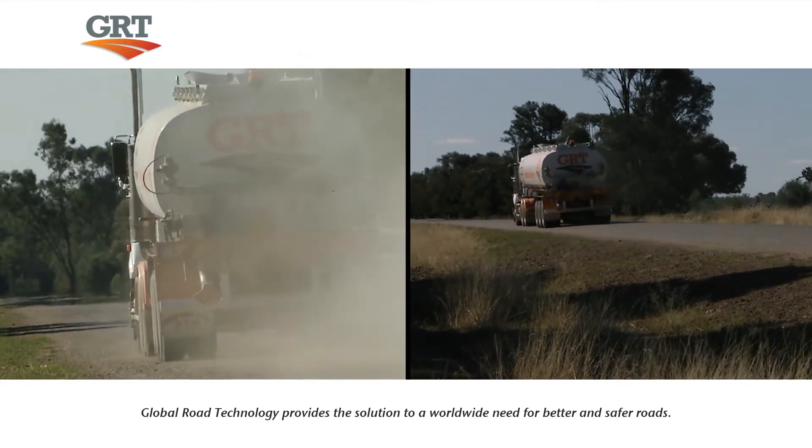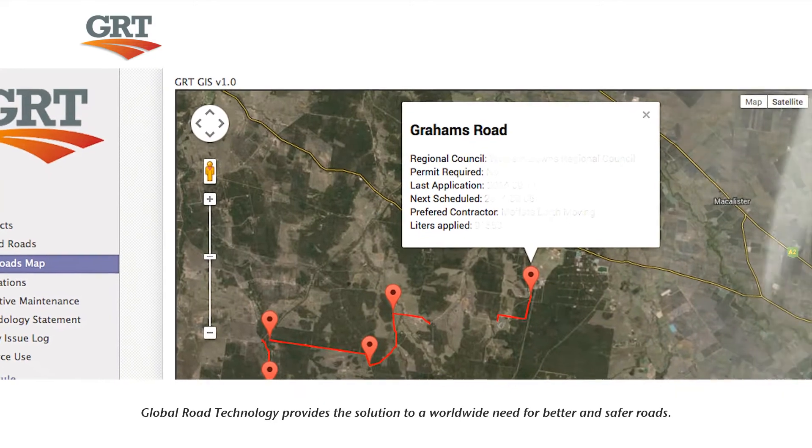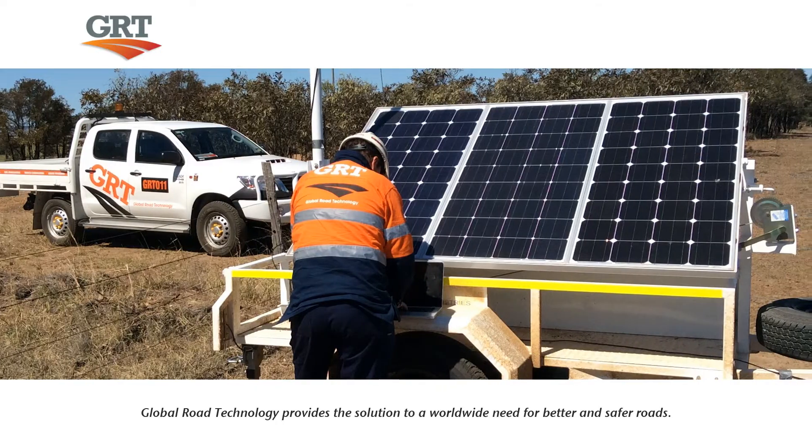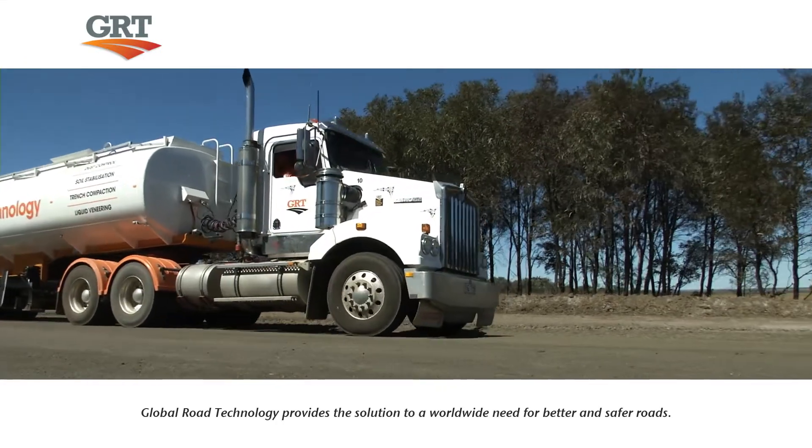Through the use of GRT's world-leading proprietary road maintenance software program, each application is closely monitored and reported, giving real-time visibility to our clients.